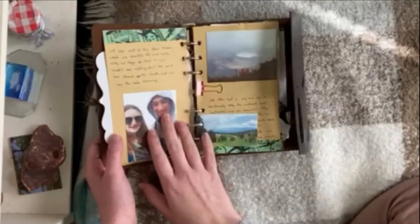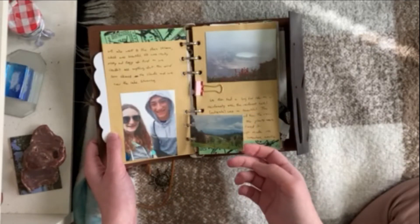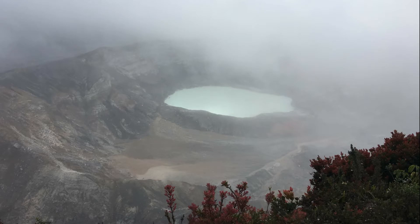Moving on to the next day, we ended up going to see this volcano — I'm sorry but all the names escaped me. I do put the names in my journal but I don't remember all of them. But the volcano was so, so pretty and I'm so glad that I got a really good picture of it.